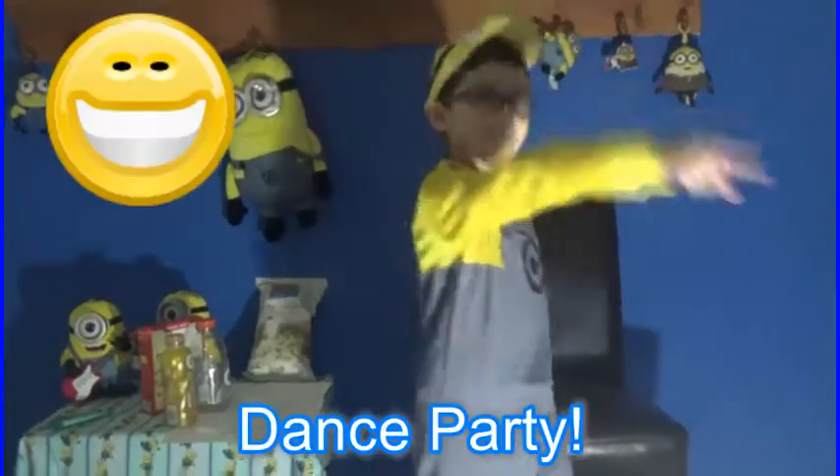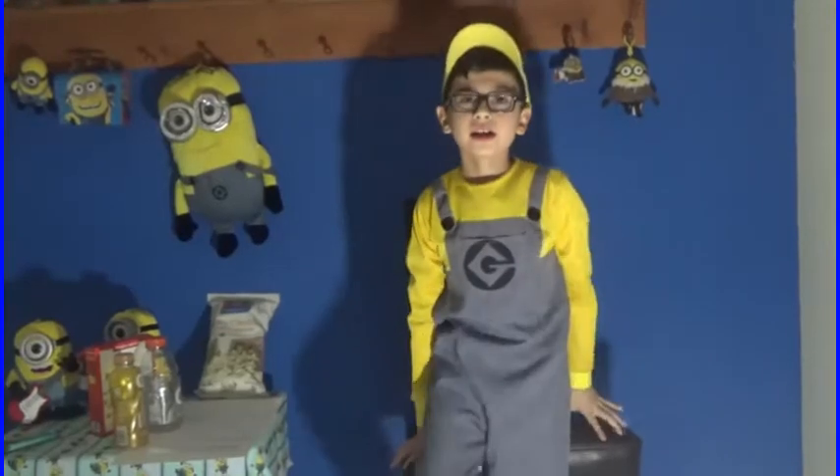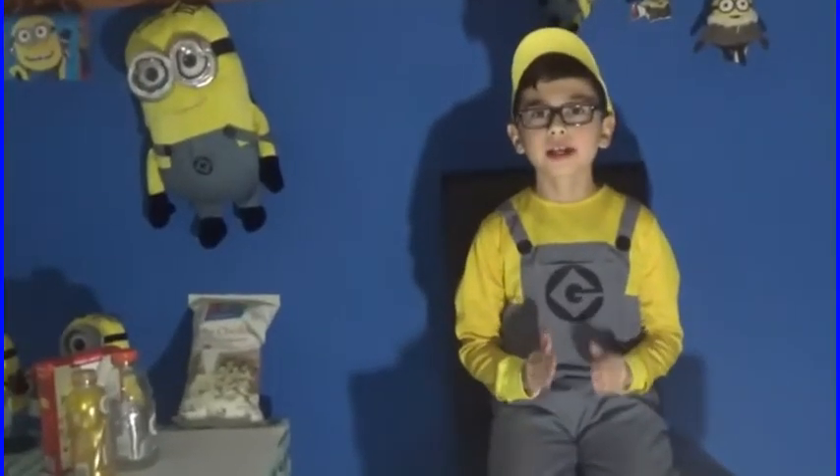It's Minion Mike's Organic Food Review and Cool Stuff, show number four. And now, here's your host, Minion Mike! Thank you, Johnny. And welcome to another show of Minion Mike's Organic Food Reviews and Cool Stuff.